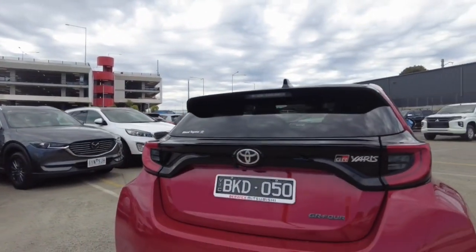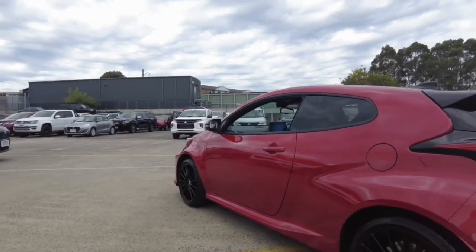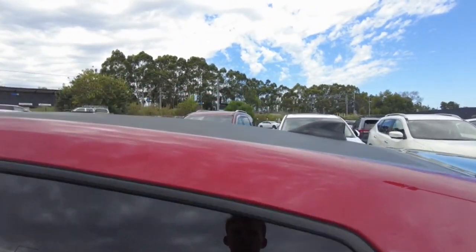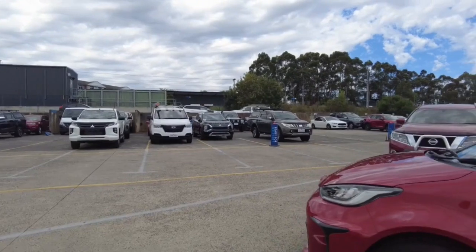Here again we see that GR badge. It's got this beautiful double exhaust, and you can continue to see these super clean, very fresh rims. Also take a look at this roof — carbon fibre roof, that's right, genuine carbon fibre. Actually sick.